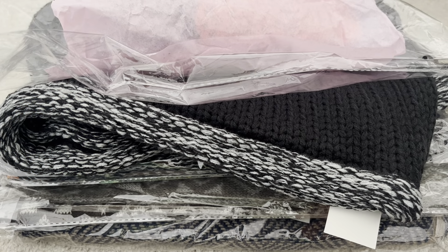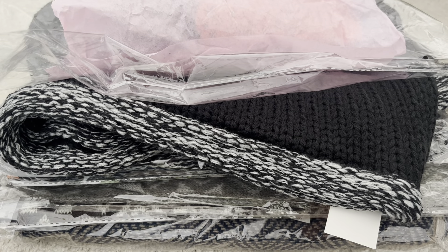Welcome back to my channel! If you're new here, welcome. I'm Andrea — either pronunciation works for me, I answer to both. Today's video is an exciting one because it's a Shop Miss A haul!